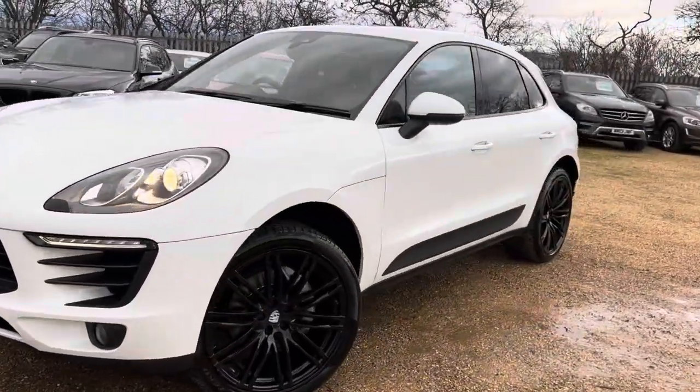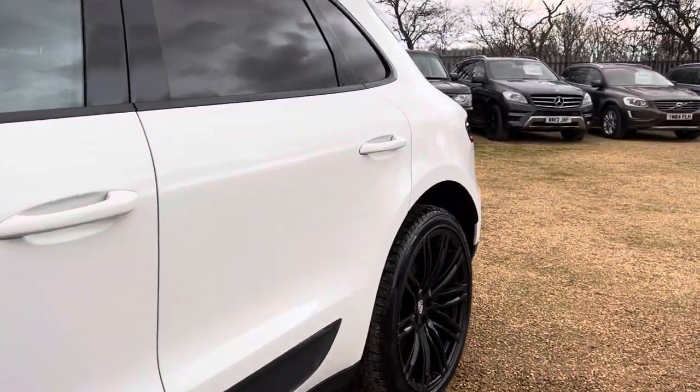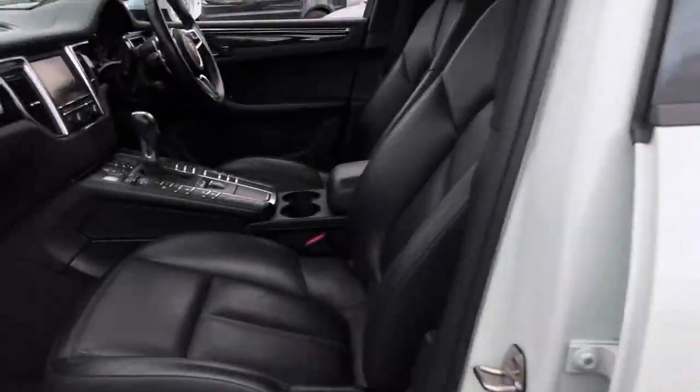Hello and welcome to Car Fair. Today we have our 2015 Porsche Macan with us. We're going to have a quick walk around this car, have a look at its general condition and some of its features as well.